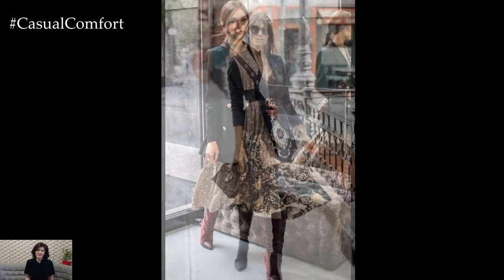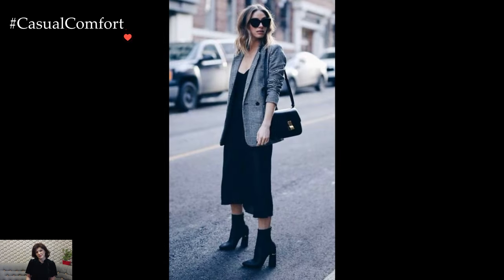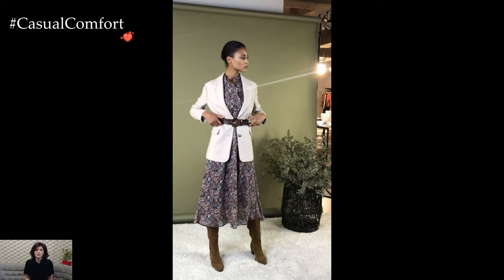In essence, dressing with a blazer and a winter-appropriate dress is a testament to the art of layering and the transformative power of a well-tailored piece. It not only shields against the winter chill but also allows for creative expression, showcasing how warmth and style can harmoniously coexist in the realm of fashion.